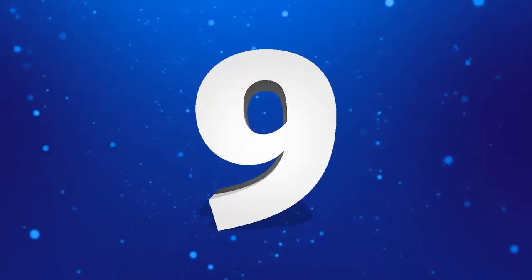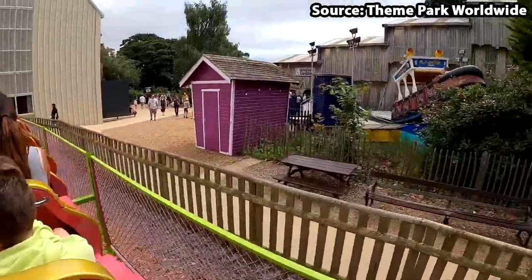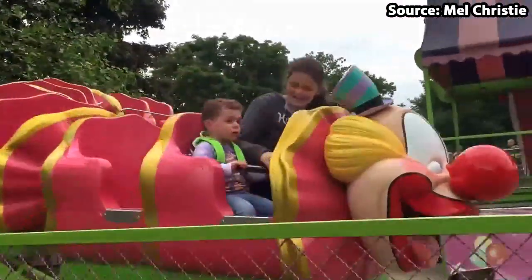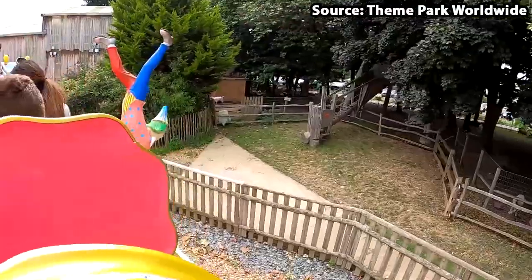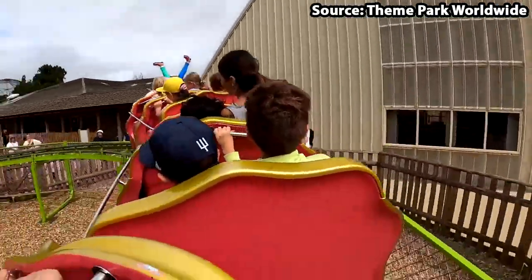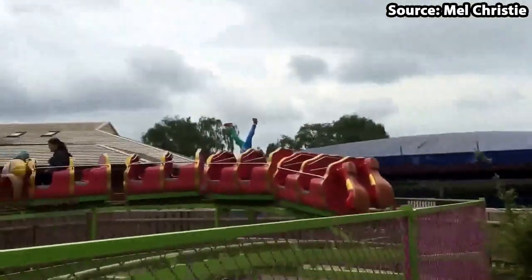It is time for our first roller coaster as coming in at number 9 we have Clown Coaster. Before we even start to talk about the ride experience itself, that face is petrifying — especially for a children's ride. I know that when I was younger I sure would have had nightmares from it. However the layout is definitely not as scary, with its small lift hill followed by an airtime hill as well as a few banked turns. So for all of the kids out there, if you don't want to look at the front of the train, it is actually quite a fun ride.